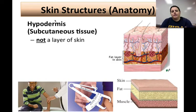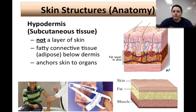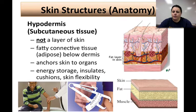The hypodermis, or subcutaneous layer, is not part of the skin — it's a connective tissue layer made of fat or adipose found below the skin. Its purpose is to anchor your skin to what's below, which is mainly your organs, muscles, or bones. Because it's fat, it's also good at storing energy, as well as providing insulation, cushioning, and flexibility. If you get a hypodermic needle, that shot goes into the hypodermis. A caliper can measure the thickness of the hypodermis as a quick way to measure body fat.